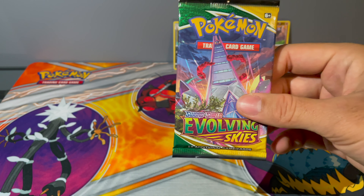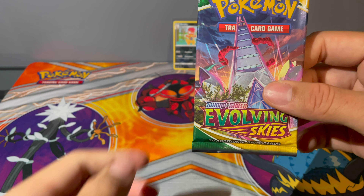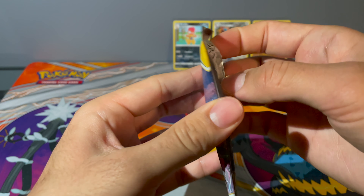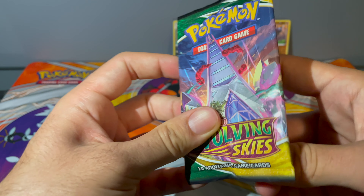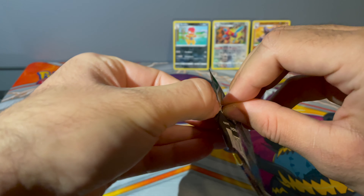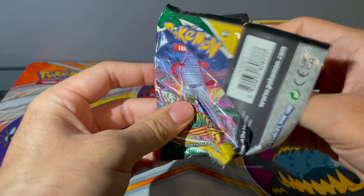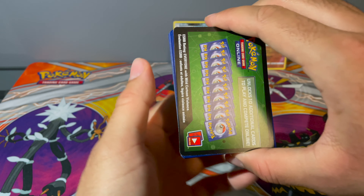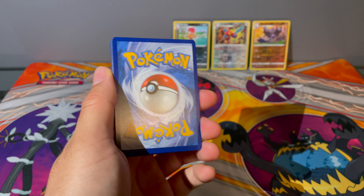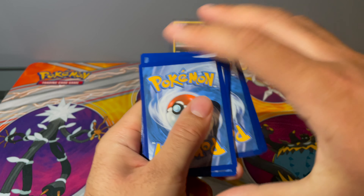Last pack magic — Evolving Skies — please be some luck in here! Please give me that Rayquaza alt art. Let's go! Hopefully get something good. I'm still missing a lot of the alt arts from Evolving Skies.